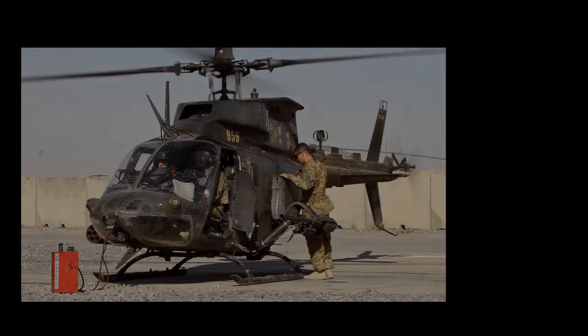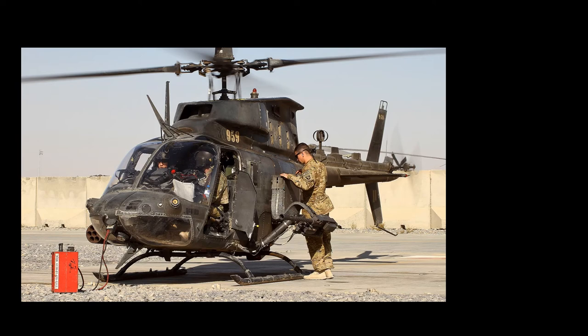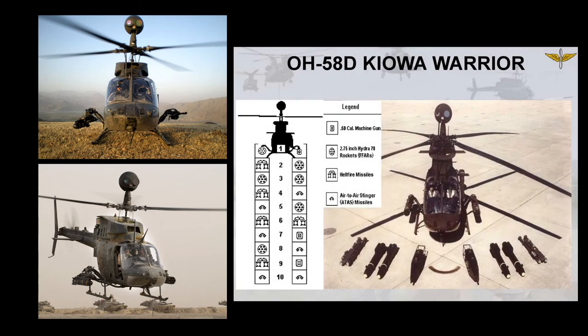The AH-58D was an OH-58D version operated by Task Force 118, officially the 4th Squadron 17th Cavalry, modified with armament. The armed aircraft would be known as the OH-58D Kiowa Warrior. AH-58D is not an official Department of Defense aircraft designation, but is used by the Army in reference to these aircraft. The OH-58D Kiowa Warrior has universal weapons pylons found on both sides of the aircraft, capable of carrying combinations of Hellfire air-to-surface missiles, air-to-air Stinger missiles, 7-shot 2.75-inch Hydra rocket pods, and an electrically fired .50 caliber machine gun.